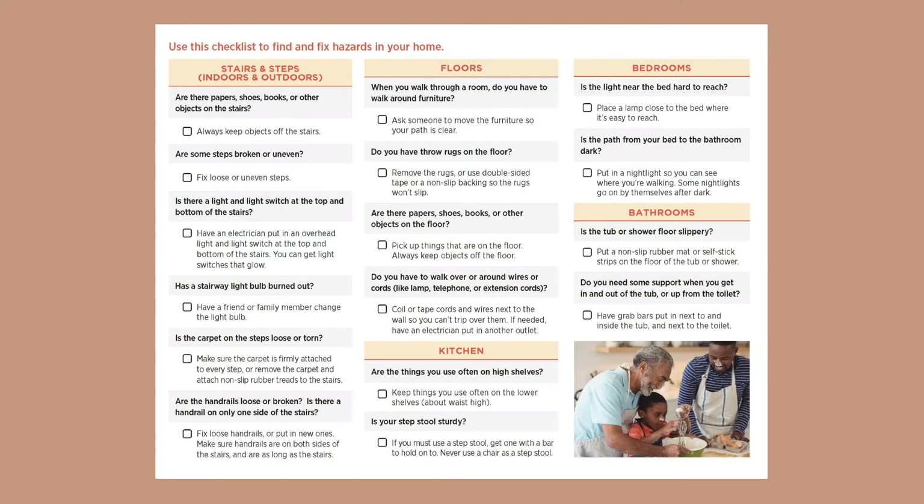Next I will go over a checklist found on the CDC website on how to keep your home safe. For your stairs or steps, make sure to fix any loose or uneven steps, ensure there's a light switch available, make sure carpet is firmly attached, or if you have smooth slick steps make sure there's a non-slip tread on the stairs, and make sure there are handrails with all of your steps.